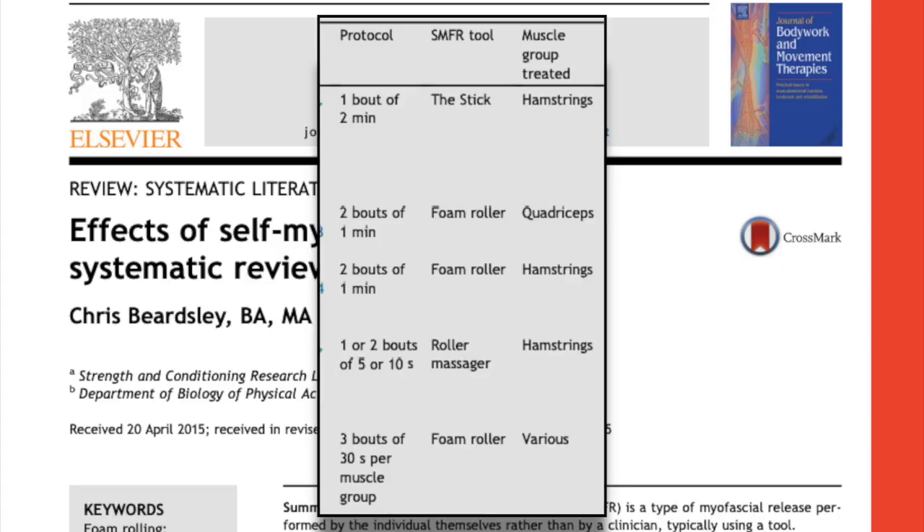It seems you can get the benefits of massage by just using a foam roller. In terms of proper use, the study protocols were all over the place, but studies seem to find benefits with 30 seconds to 2 minutes using a foam roller or a stick over each muscle group.